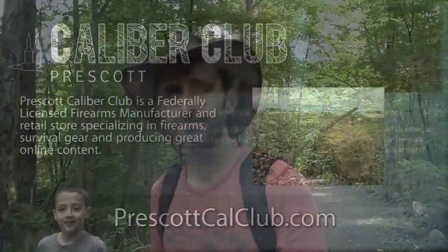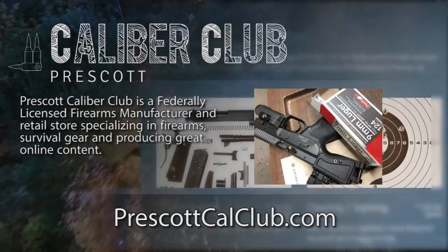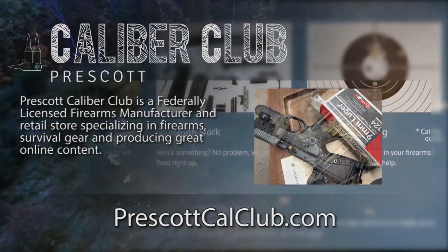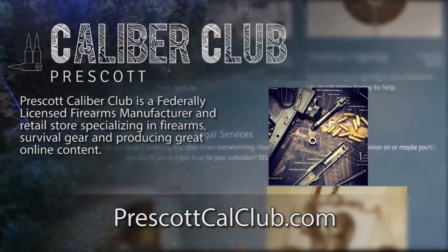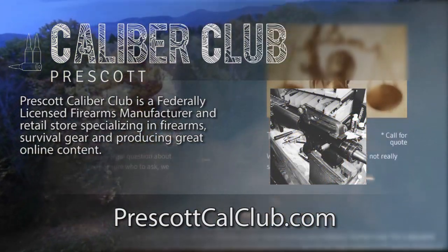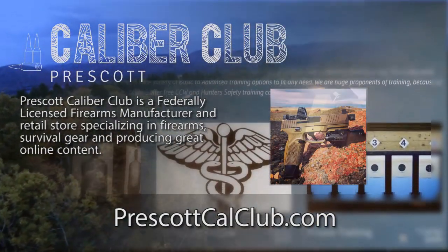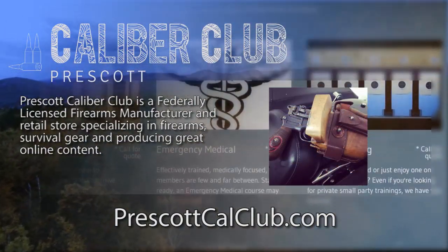Thanks for watching. This episode has been brought to you in part by Prescott Caliber Club and Jeske Defense Strategies. Prescott Caliber Club is a federally licensed firearm manufacturer and retail store specializing in firearms, survival gear, and producing great online content. If you want to thank them for supporting this channel, go check them out at prescottcalclub.com.